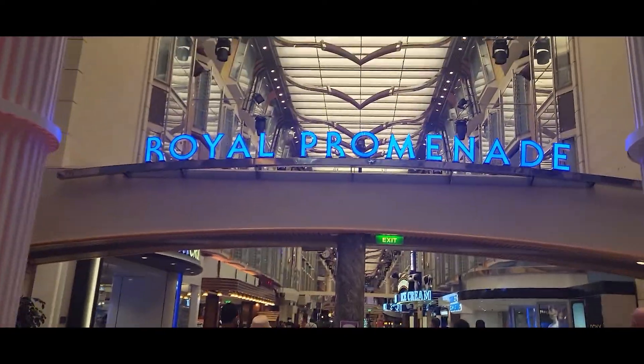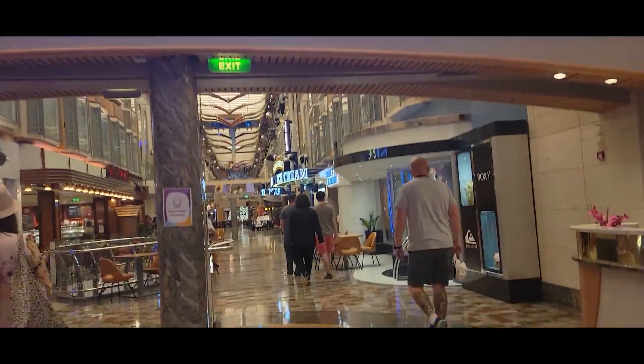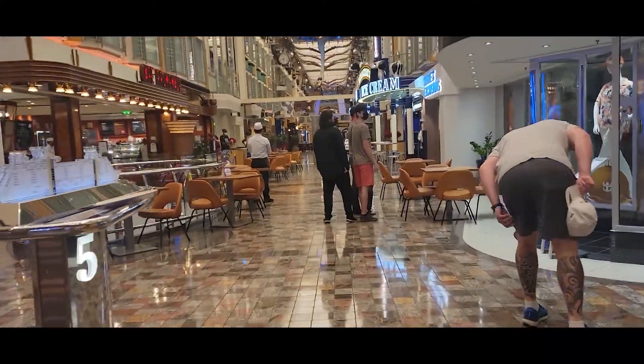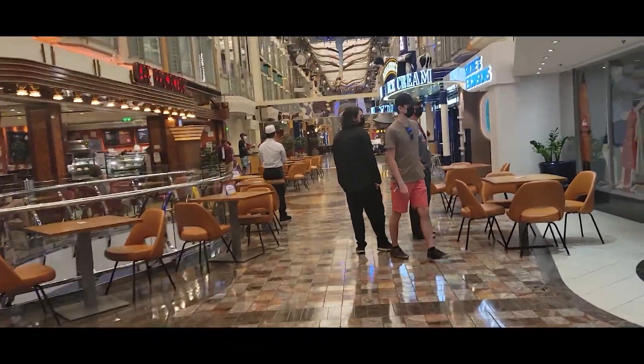I never thought I would like the idea of the Royal Promenade setup — I always thought it would feel like a shopping mall rather than a cruise ship. But I actually really liked it. Because it's so high and grand and open, it just feels impressive. I really did like the feel of the promenade and the way it was set up with the shops, bars, and restaurants.